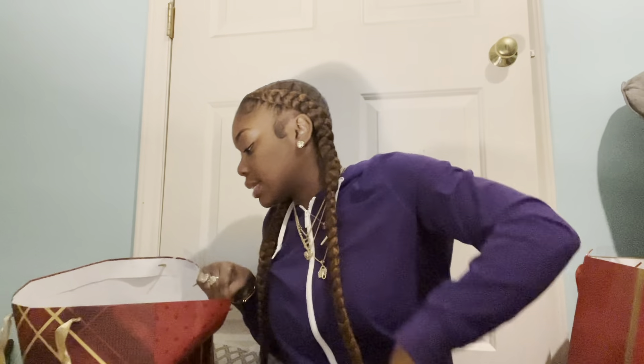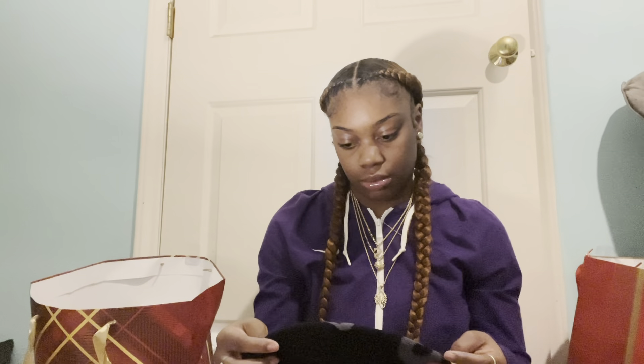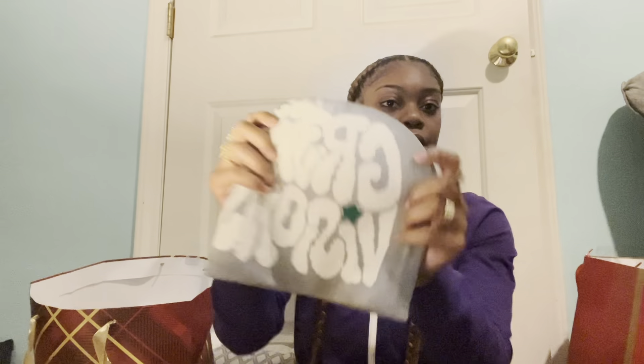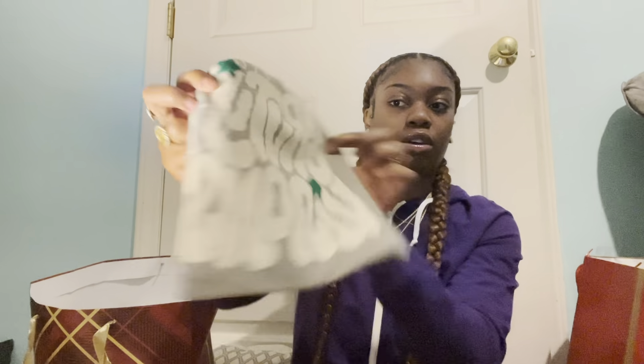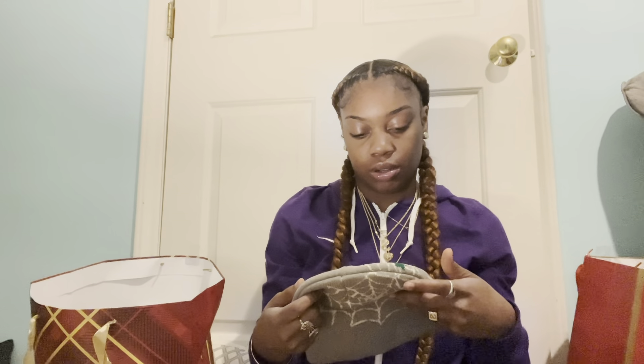Next we got some beanies, y'all. I love beanies. I think everybody is loving beanies now — they're just in style and it's cold. We got this black and gray one, and then we got this cream and gray beanie.